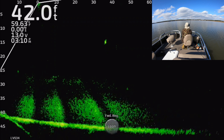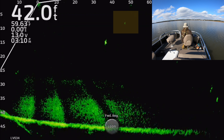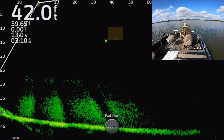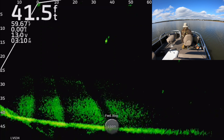Hey everybody, thanks for coming and fishing with me today. This is Lake Claiborne, and you can see this rattle trap falling down right now on what I think is a largemouth bass or maybe a striper suspended up there in the water.